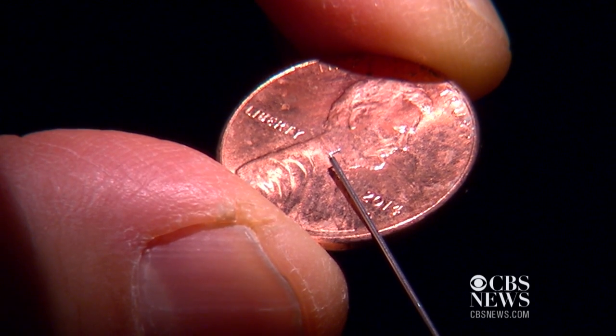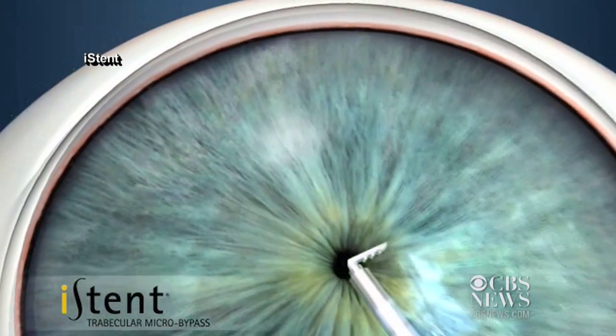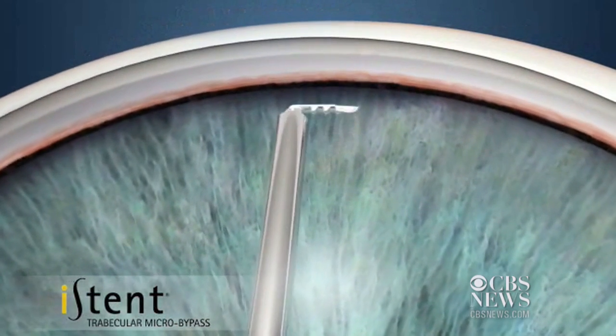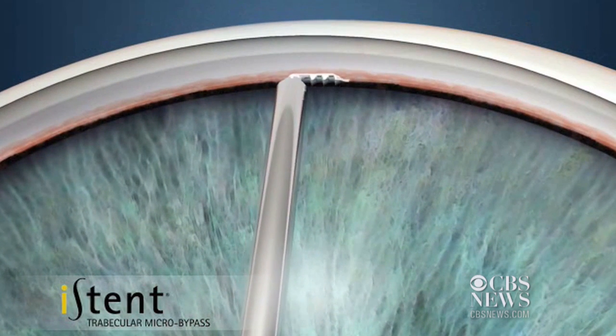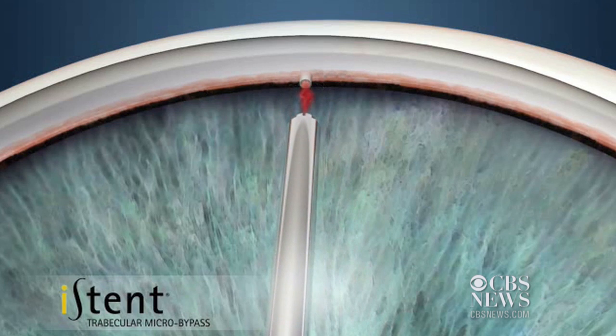The eye stent is the size of a number on a penny and acts as a release valve to improve drainage. The eye is like a kitchen sink, and in glaucoma there's a blockage at the drain, so the pressure in the eye can build up because the fluid has no place to go.